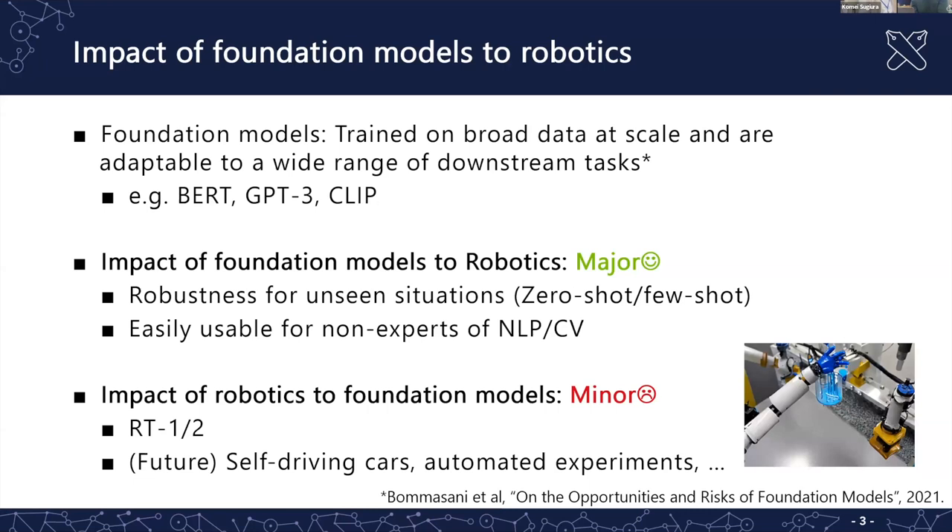Unfortunately there is still little impact of robotics on foundation models, but I hope — for example — that self-driving cars can collect data from many users, which can be used for training models. There are also example cases of automated biological or chemical experiments using robots.